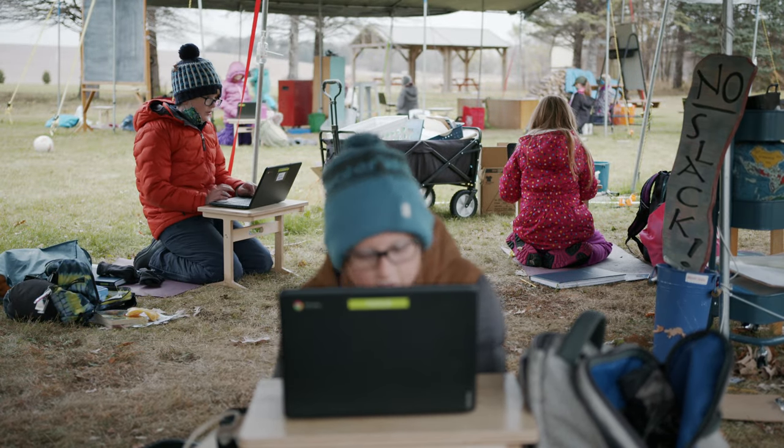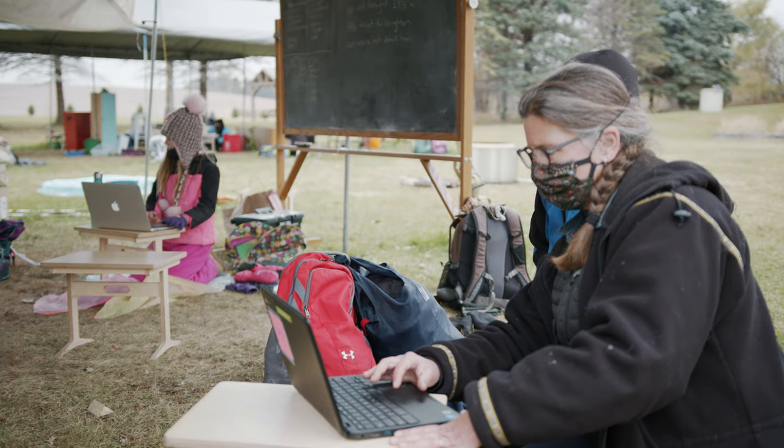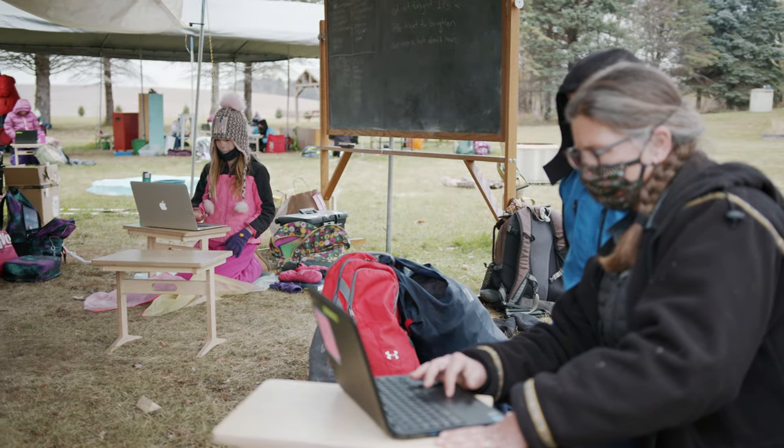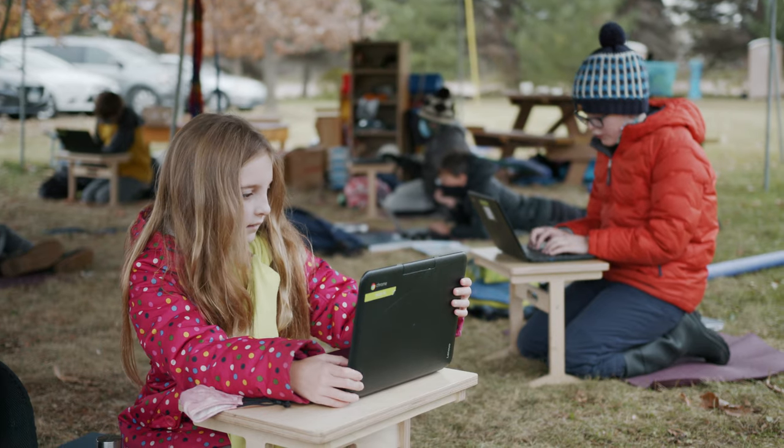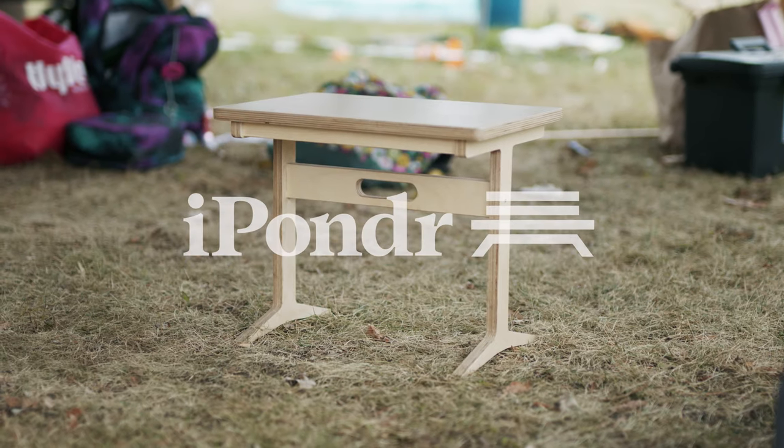The thing that we're trying to do whenever we're using technology is to use it in a way where it's not the focus of the children's work. By being outside, the kids are able to use it in a more limited way — always with a very specific thing to do and always for a limited amount of time — and the desks enable us to do that.